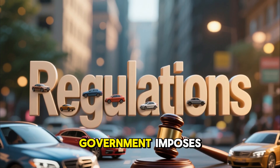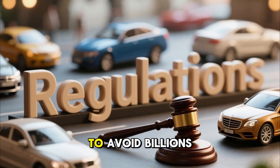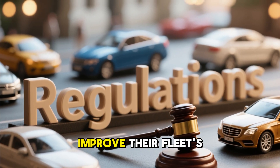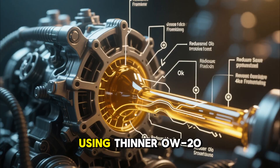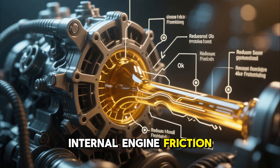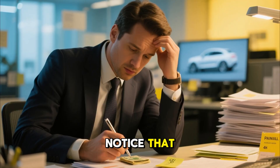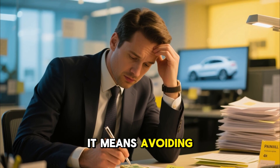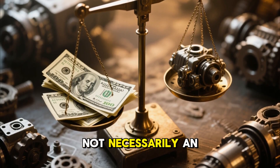In the United States, the government imposes incredibly strict fuel economy standards known as CAFE. To avoid billions of dollars in fines, car manufacturers are desperate for any way to improve their fleet's average miles per gallon, even by a tiny fraction. Using thinner 0W20 oil slightly reduces internal engine friction, which boosts fuel economy by about half a mile per gallon. You might not notice that difference as a driver, but for a company selling a million cars, it means avoiding massive government penalties. It's an economic equation, not necessarily an engineering one.